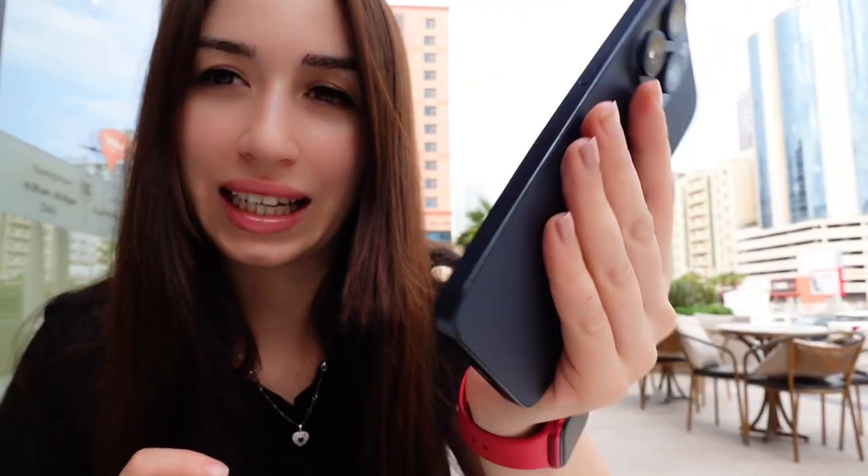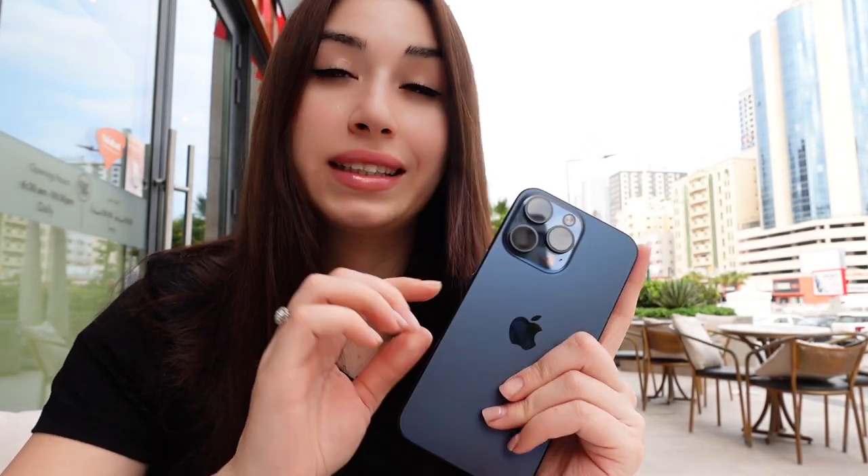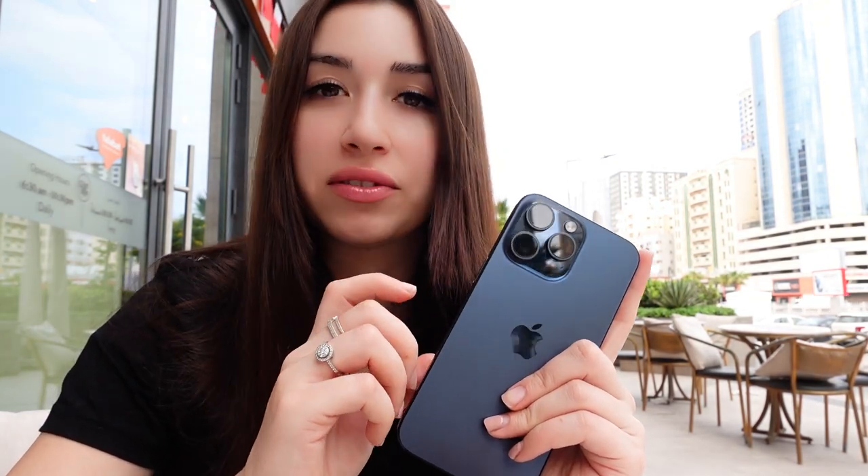I needed bigger memory because my previous phone was 200-something GB and it was not enough for me at all — it was always full. So this time I decided to buy double the memory. The phone is actually amazing. My previous phone was a 13 Pro Max, so I can feel a big difference with the 15. But if you have a 14 Pro Max, I don't think you'd feel that much difference.